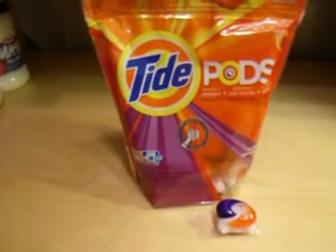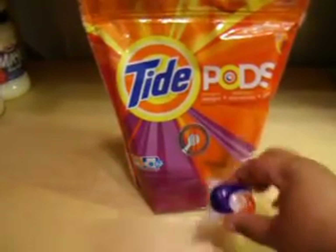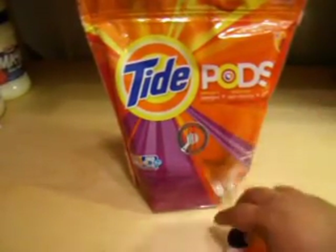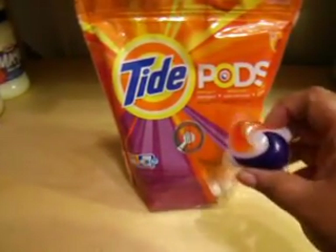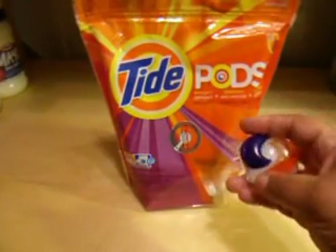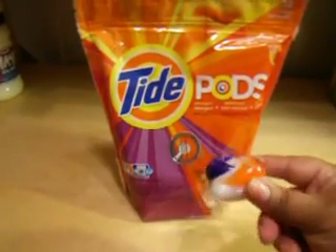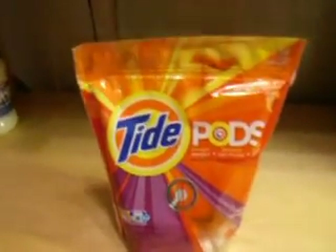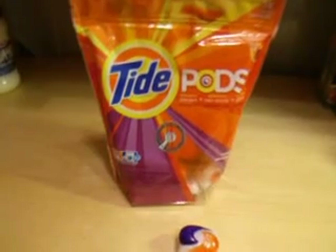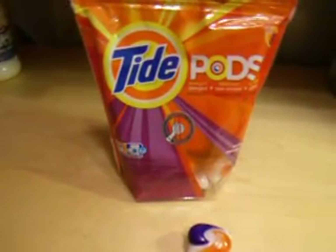I have reduced my laundry bag down in size because these are really light. I'm talking about the Tide Pods. It has a detergent, which is the white stuff, a stain remover, and a brightener. My kids wear uniforms — they wear white shirts and khaki pants — so this has their clothes looking amazing.